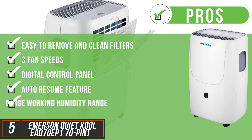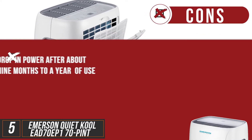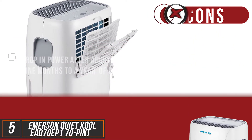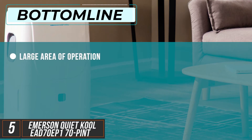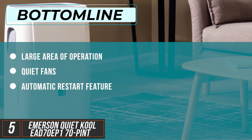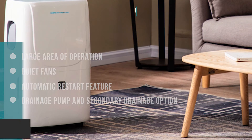It has a large working humidity range of between 35% and 80%. One noticeable con is there's a drop in power after about 9 months to a year of use. The bottom line for this unit is a large area of operation, quiet fans and an auto restart feature all make this a worthwhile purchase. The drainage pump and the secondary drainage option are also a great addition.